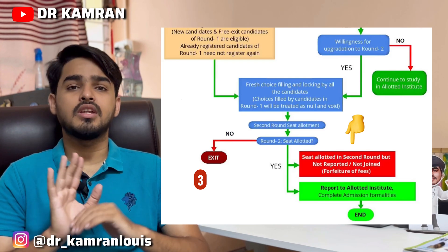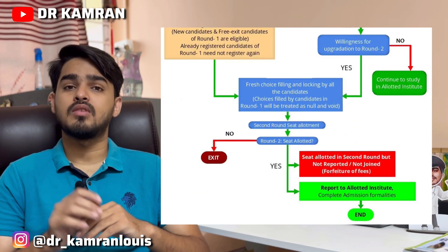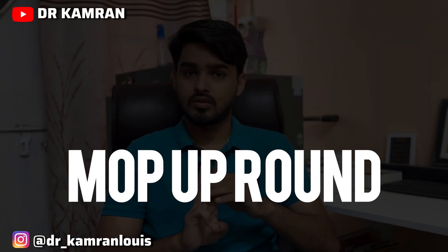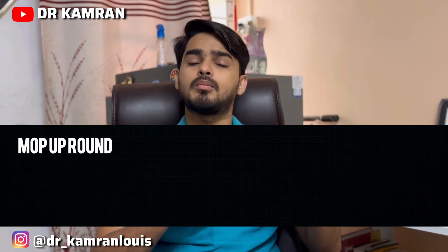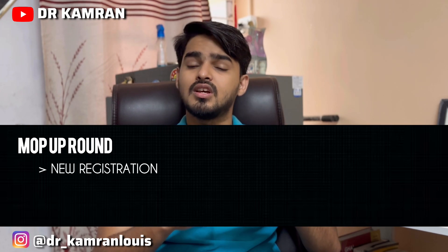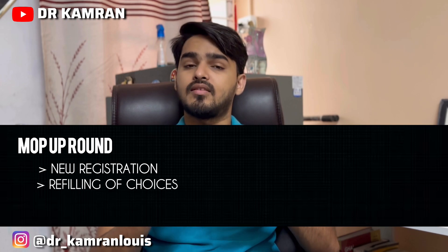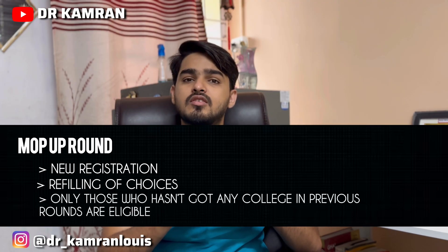If you were not allotted any college in Round 1 and also didn't get any college in Round 2, then you are eligible for Round 3 — the mop-up round. In the mop-up round you have to go for new registration. After new registration, you do choice filling with available colleges and seats, and then results are declared.